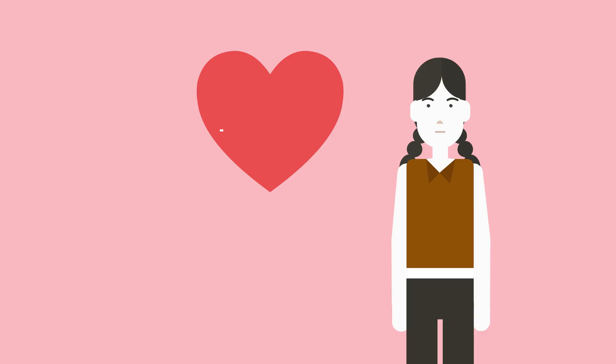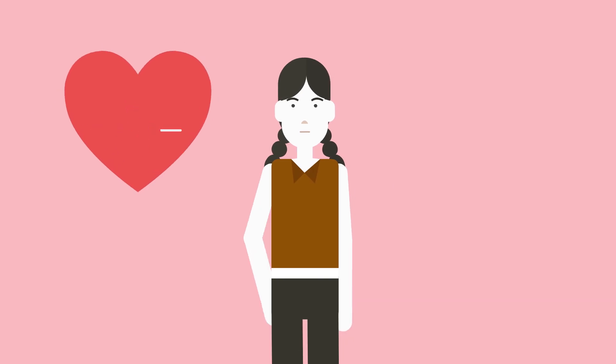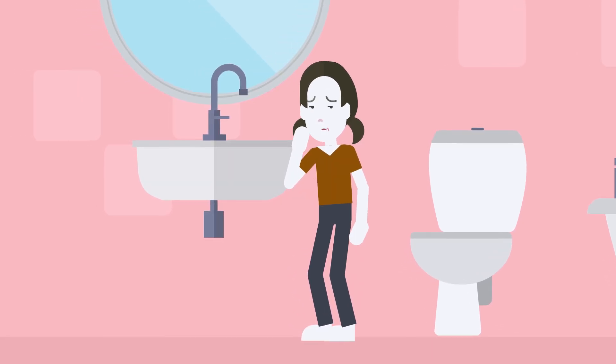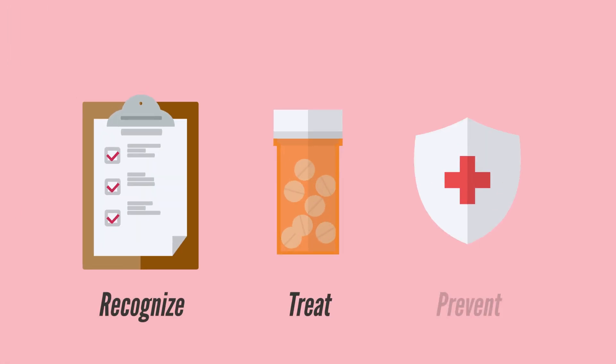Long-term antibiotic prophylaxis — often monthly intramuscular penicillin injections — can last for years, sometimes even into adulthood, especially if the heart was involved. Rheumatic fever may begin with something as simple as a sore throat, but its effects can echo for a lifetime. Recognizing the signs, treating the cause, and preventing the damage — that's the mission. Because in the story of rheumatic fever, awareness isn't just knowledge; it's protection.